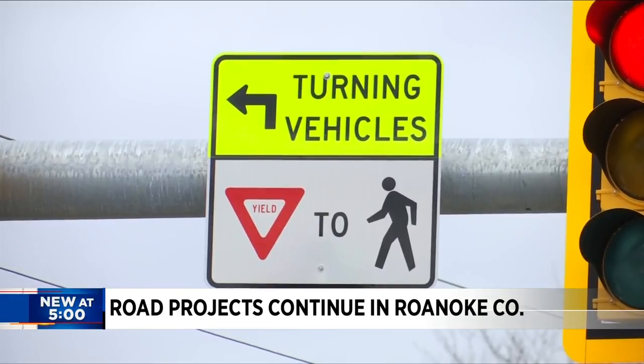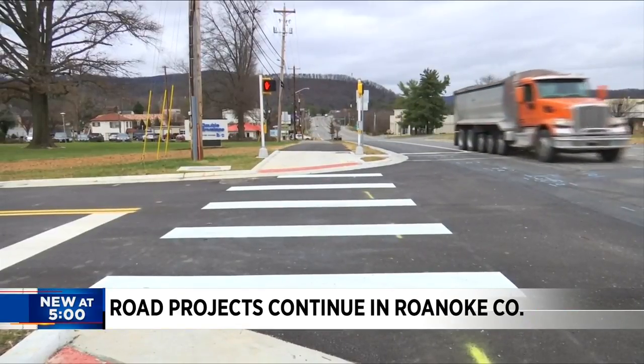Several walking paths are also set to be built in the area, with construction starting this spring.